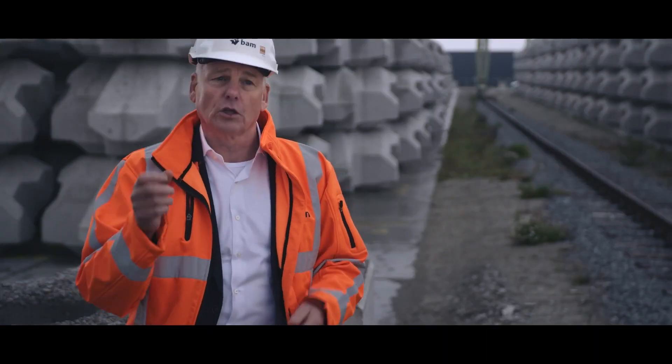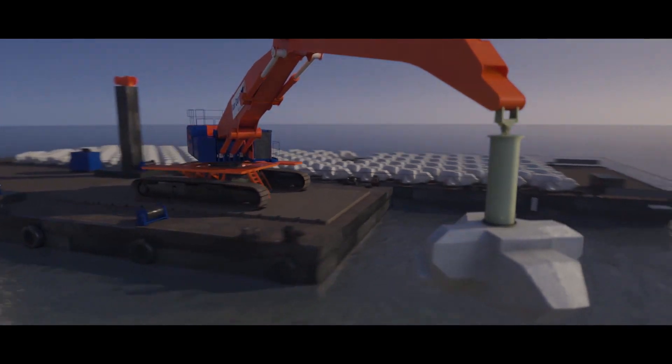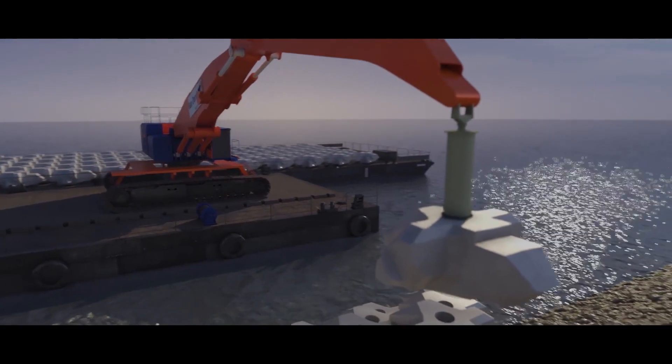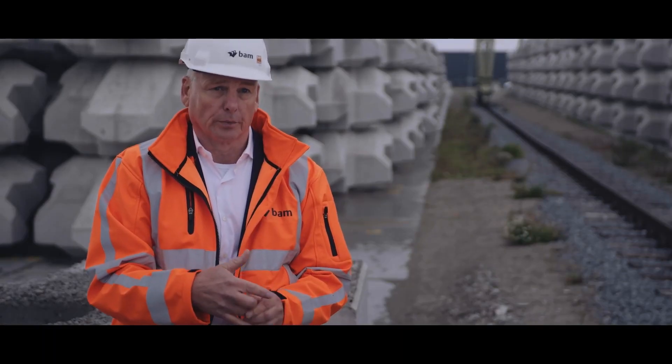In every block there is a chip, and with those chips we can follow the block from being poured until it is placed in the dike. It's all about traceability and proving that your quality system is in place.